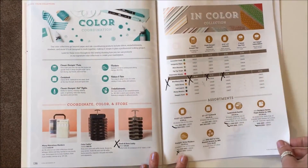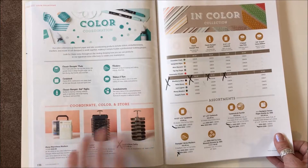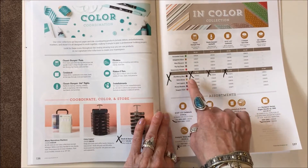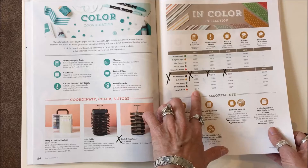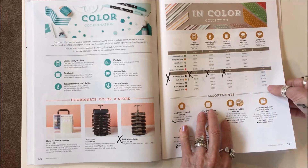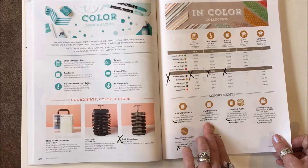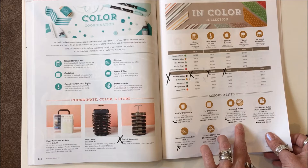Now into the accessories. Page 136: Stack and Store Caddy is discontinued. Page 137: all of the in-color collection — Blackberry Bliss, Hello Honey, Lost Lagoon, Mossy Meadow, and Tangelo Twist — all the Stampin' Pads, ink refills, sets of cardstock, and cotton ribbon are gone. Also the 2014–2016 cardstock set, the 12x12 cardstock set, and the cardstock and ink pad kit are gone.